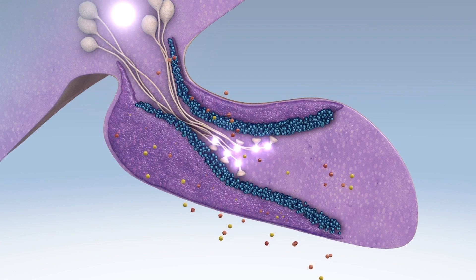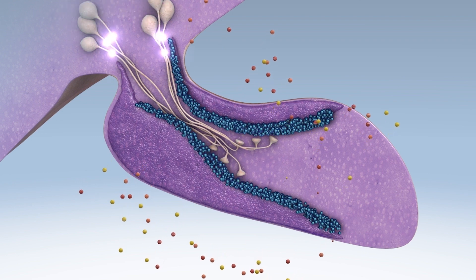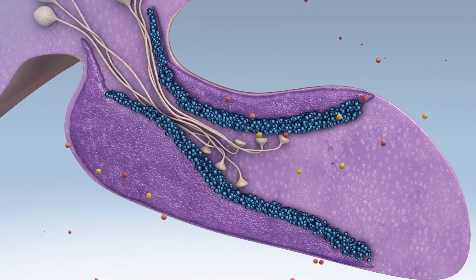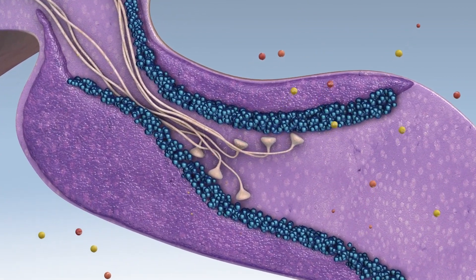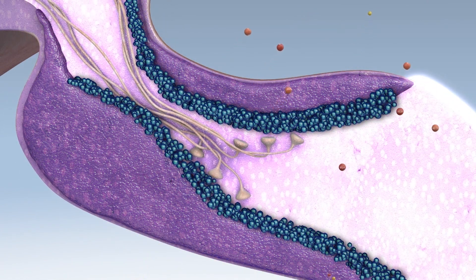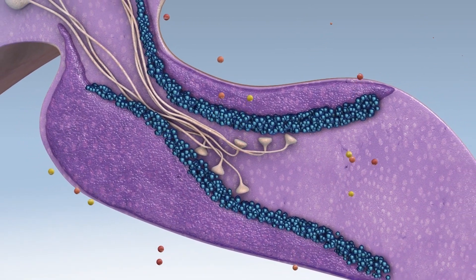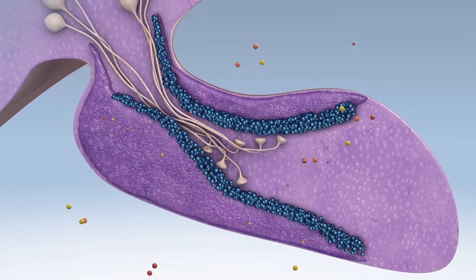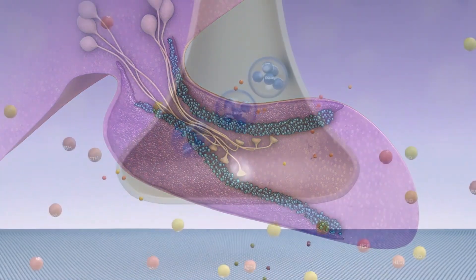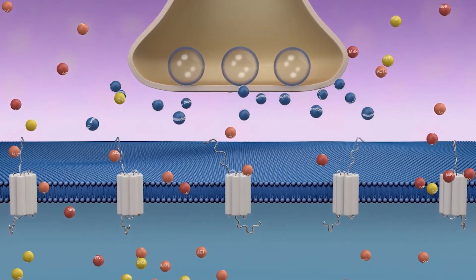The hypothalamus generates releasing and inhibiting factors that act on the pituitary to either stimulate or inhibit the secretion of specific pituitary hormones. The equine pituitary gland is comprised of three lobes: the pars distalis, the pars intermedia, and the pars nervosa. The intermediate lobe, or pars intermedia, is affected in PPID. In a healthy horse, the production of hormones from the intermediate lobe is inhibited by dopamine, which is released from neurons originating in the hypothalamus.